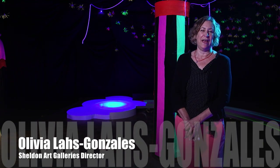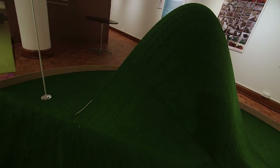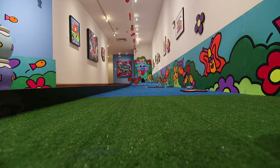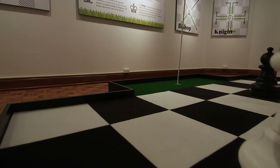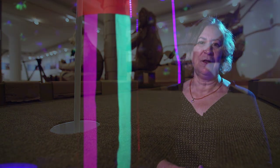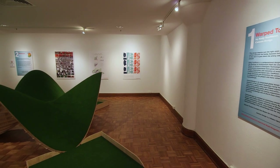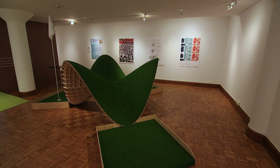We're in the midst of Golf the Galleries, which is a nine-hole mini golf course. The holes are designed by artists and architects from around the area. I was aware of a couple of these artist-designed mini golf holes that have been done up at the Walker in Minneapolis and Indianapolis Museum of Art, and we decided that we would bring that idea here to St. Louis.